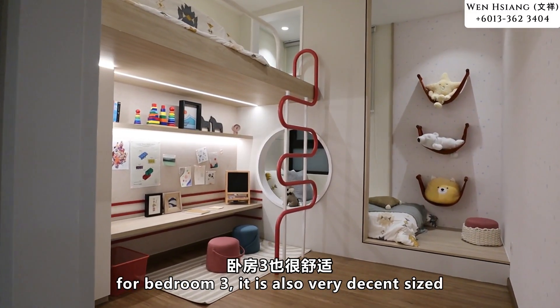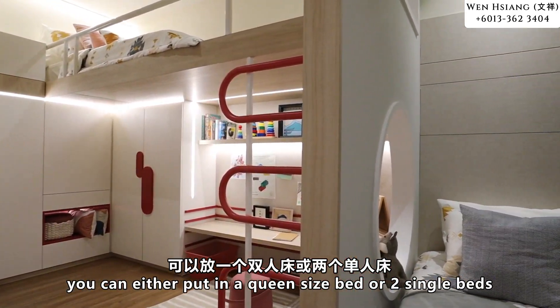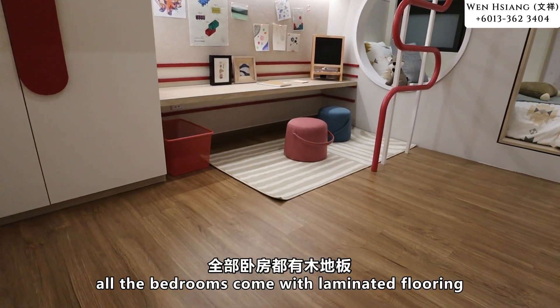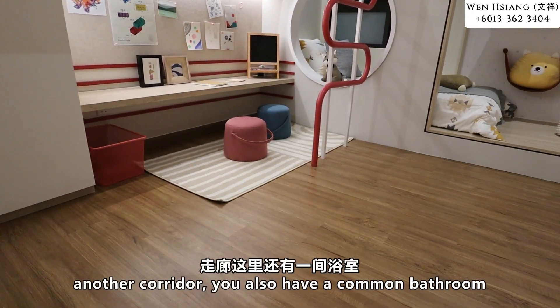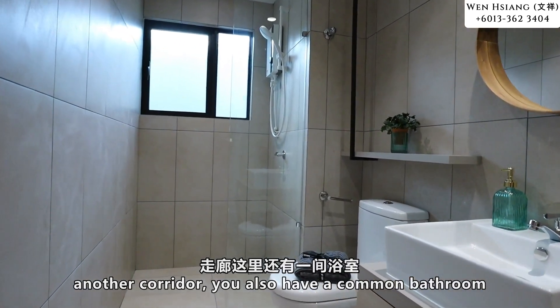Bedroom three is also a very decent size — you can fit a queen size bed or two single beds, no problem. All the bedrooms come with laminated flooring. Along the corridor you also have another common bathroom.